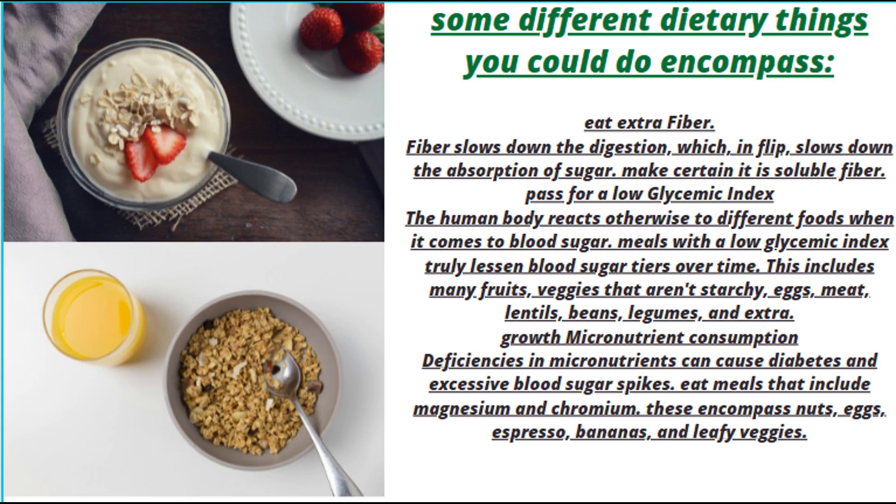Some other dietary things you can do include eating extra fiber. Fiber slows down digestion, which in turn slows down the absorption of sugar — make certain it is soluble fiber. Opt for a low glycemic index. The body reacts differently to different foods when it comes to blood sugar. Meals with a low glycemic index can reduce blood sugar levels over time. This includes many fruits, non-starchy vegetables, eggs, meat, lentils, beans, legumes, and more.